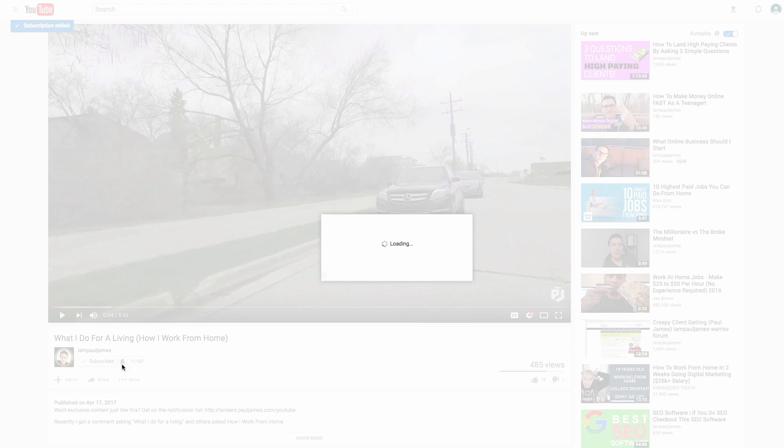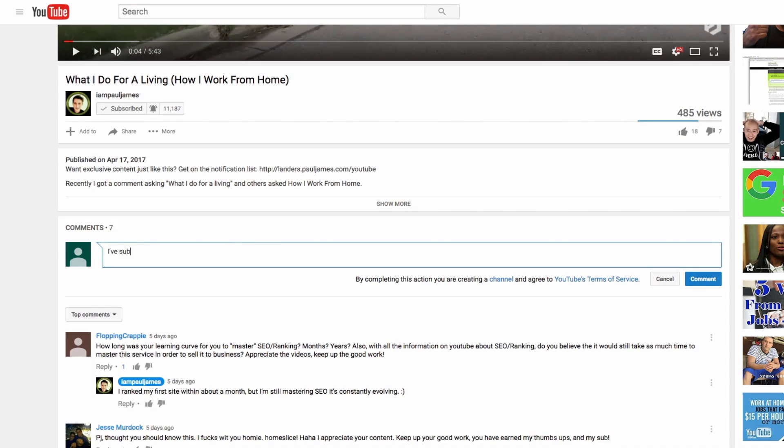By the way, if you're new here and you stumbled across this video, or maybe you're on my email list but you're not a subscriber of the YouTube channel yet, you'll want to go ahead and hit that subscribe button. After you've subscribed, go ahead and comment below 'I've subscribed' and I will reply back to you. I love all my new YouTube subscribers and subscribing is free and a great way to stay updated.